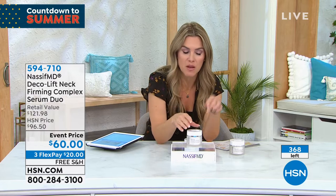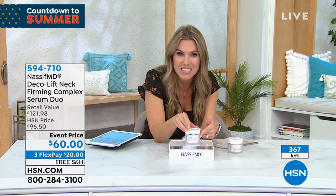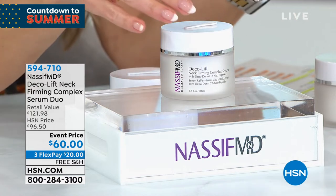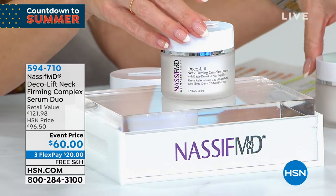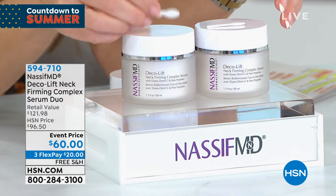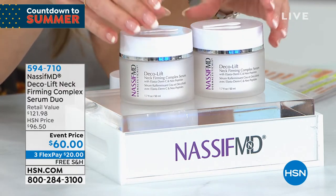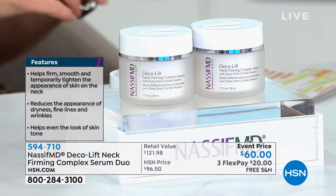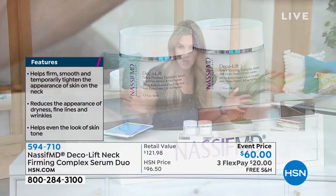375 left — we've got a lot of you placing orders. Item number 594710. Here's why everyone is getting super excited: one of these is more than $60. You just saw Dr. Nassif drawing through it — it's like being in his office for a consultation. You're getting a second full size. Each one has a little spatula for application. You saw those results on 67-year-old necks, 72-year-old necks. $20 gets it home to try.